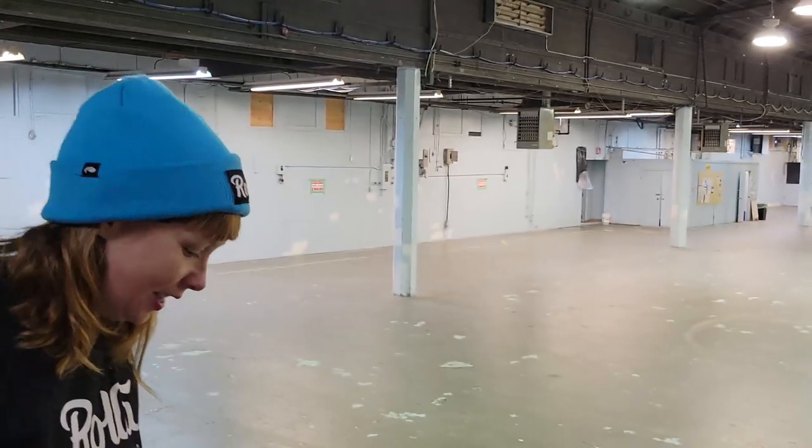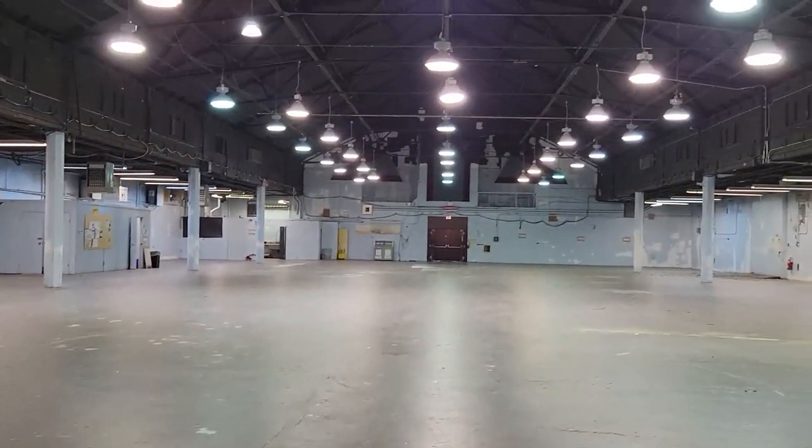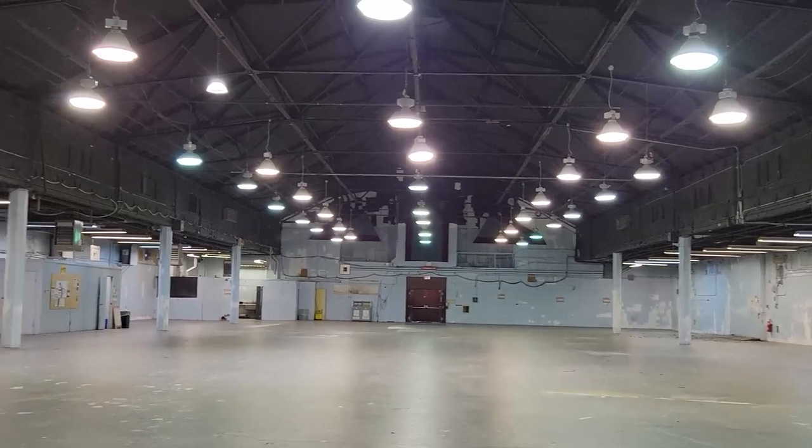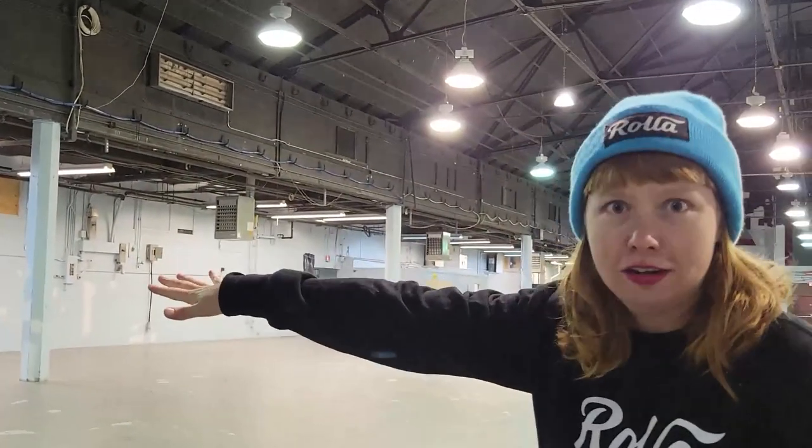You're going to come through these doors and walk down here. So you're going to come here and look out and this is going to be full of roller skaters. Over here in this corner we're going to have our check-in desk, where you can check in for either your party or a class. You can pick up your rental roller skates — we're going to have hundreds of pairs — so you don't need to have your own. We've got you covered.